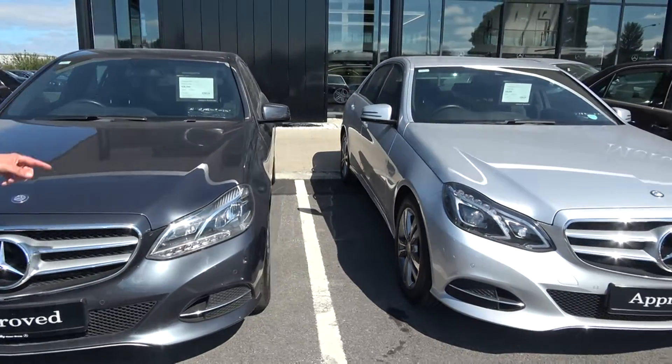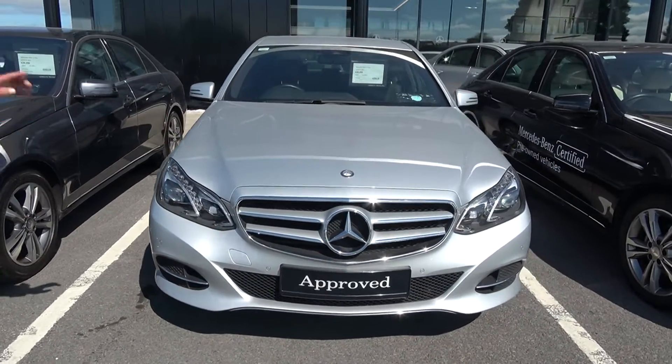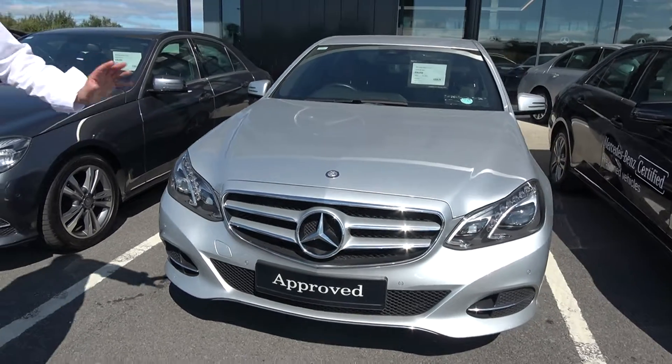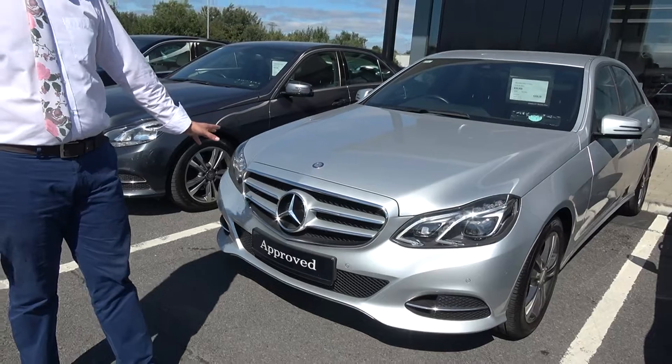Another one beside here, an E220 diesel as well. This one's got directional lights, fabulous spec — top spec, everything on it. Sat-nav, heated seats, reversing camera — everything on it. Stunning car.